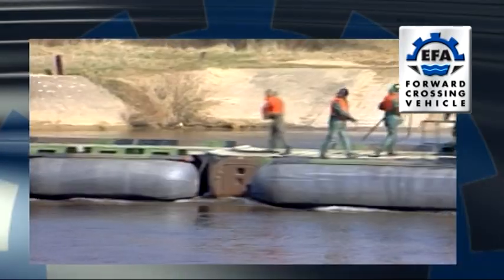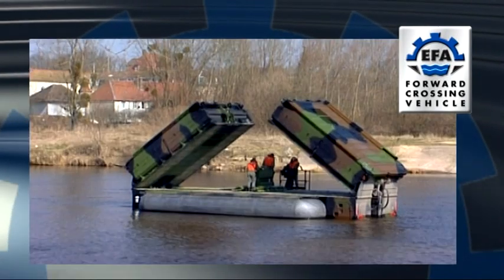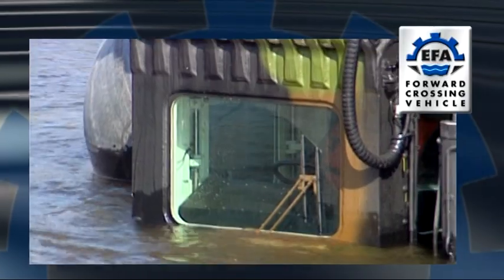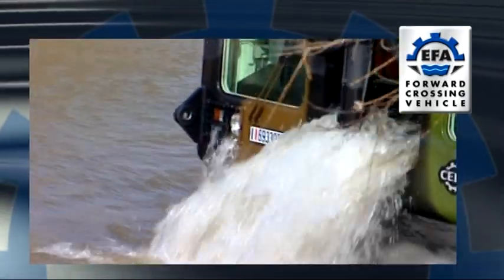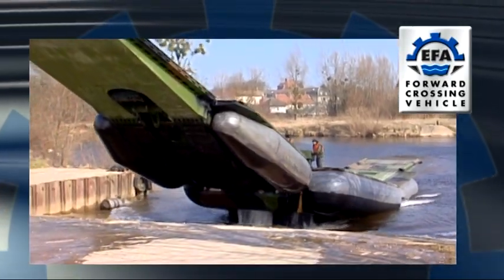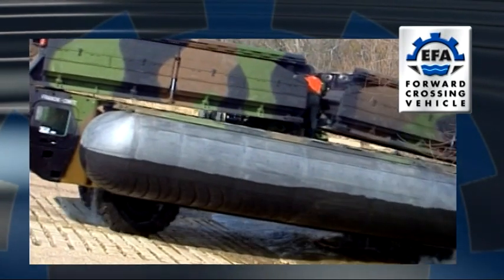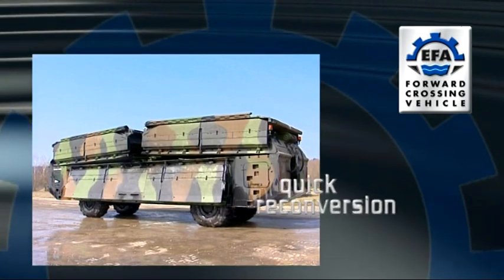After the mission, the ramps are redeployed and the corresponding floats deflated. The driver and pilot coordinate their action to exit the water smoothly at a right angle to the bank. In case of emergency, the vehicle can leave the water and move on land with its ramps still extended. The vehicle is very quickly reconverted to road configuration and can then leave the site.